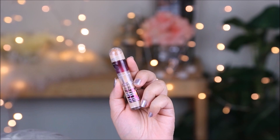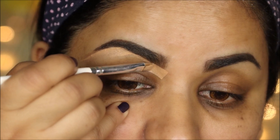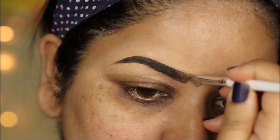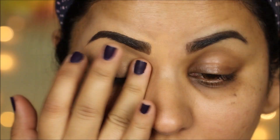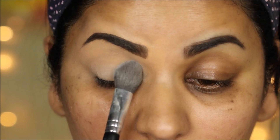Using the Instant Age Rewind concealer from Maybelline, I'm going to clean up the borders of my eyebrows. While doing that, I'll round off the inner edges because she has rounder eyebrows than me. Then I'm going to use the concealer on my lids as a primer. To set the concealer I'm using the NYC loose powder so it doesn't settle into fine lines and creases.